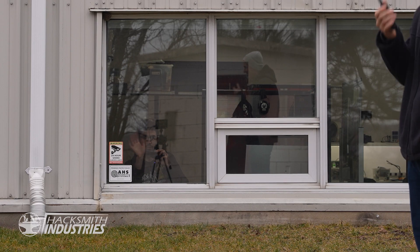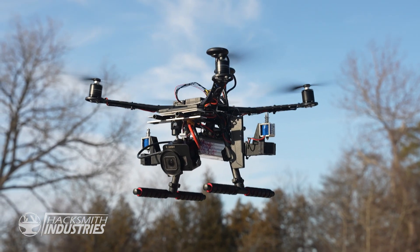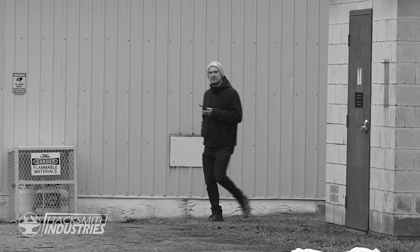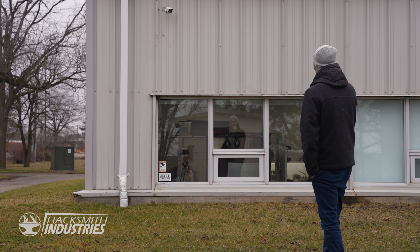Can you look at the window for me? We're going to test the drone fully autonomously, the full system. It's pretty much going to detect me on the security system. It's just going to fly the pre-programmed route, and then it'll go and land back at its home. Let's do this thing.